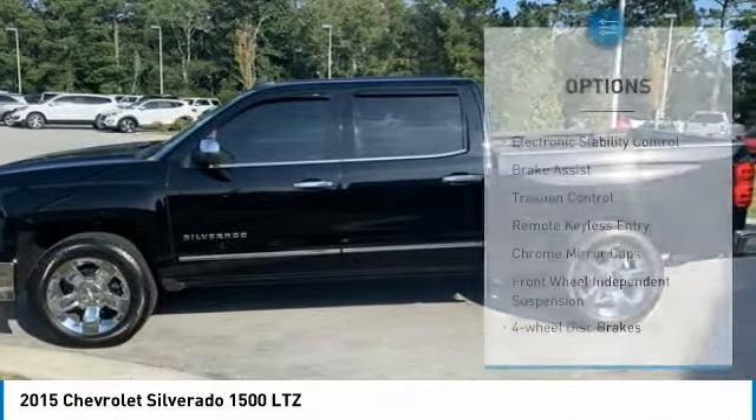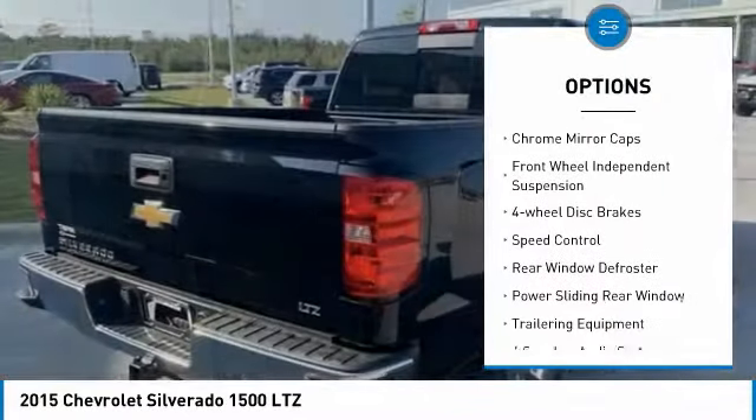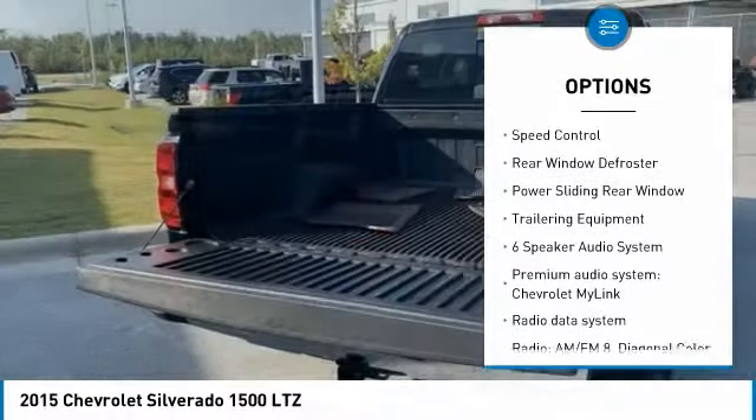Here are some of this vehicle's great options: electronic stability control, brake assist, traction control, remote keyless entry, and chrome mirror caps.